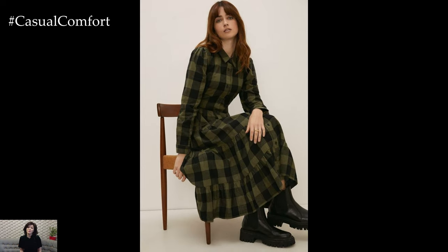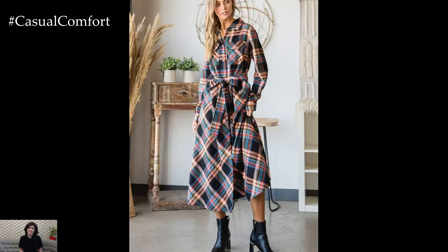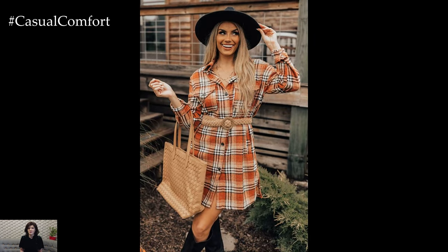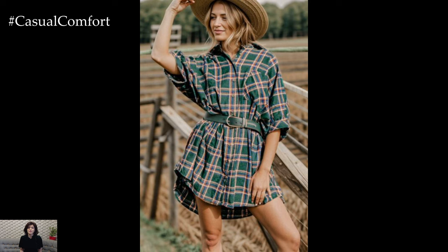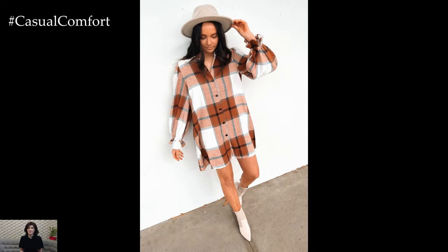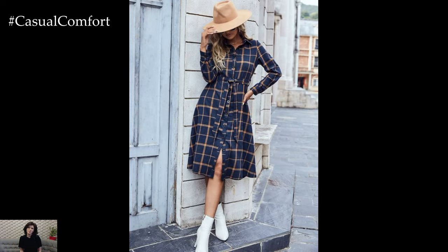Accessories are the magic ingredients that can elevate your plaid shirt dress from simple to stunning. Scarves, hats, and bags in complementary colors can add depth and interest to your outfit. A wide-brimmed hat gives off a boho chic vibe, perfect for a fall photo shoot in the park. Meanwhile, a cozy scarf not only keeps you warm but also adds a touch of texture to your look. Don't underestimate the power of a good pair of tights or leggings, especially as the temperatures drop. They can bring an extra layer of warmth and a pop of color or pattern to your outfit.